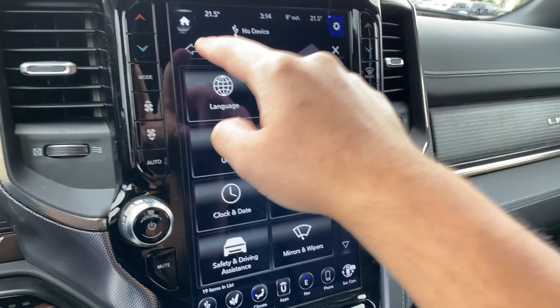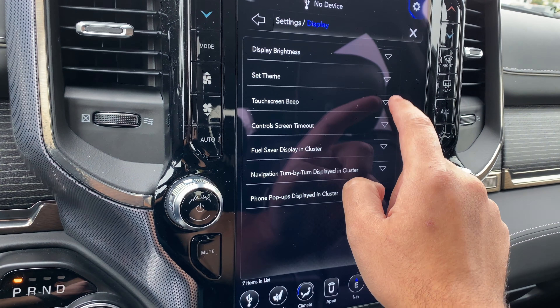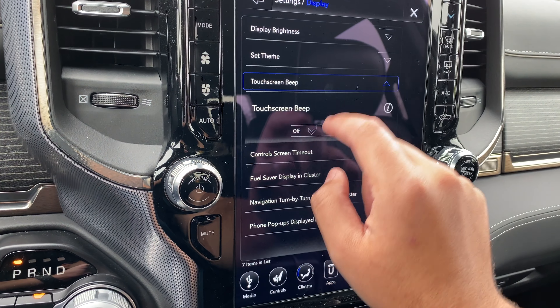Then we have themes. This will allow us to change between the themes — so here's the Limited. We have Rebel, so if I touch this it now looks like this. We have Longhorn. So it gives you the options to go to the other trim levels. Let's leave it at Limited because that's what we're sitting in.